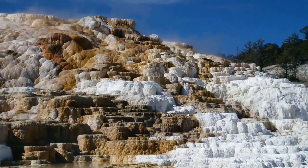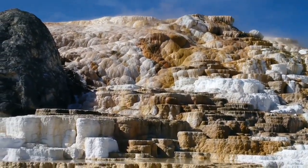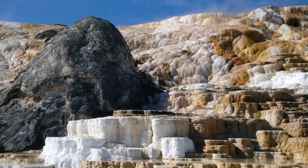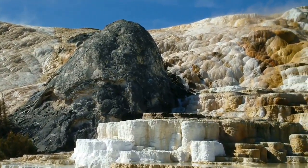Here we are at Mammoth Hot Springs Terraces. I don't know whether you can see the water running over the edges to form the terraces. And that lump on the left is called the Devil's Thumb — right there. Just thought you'd like to see where we're at.